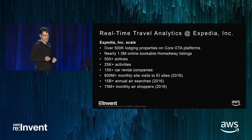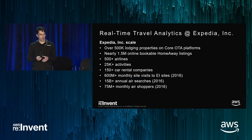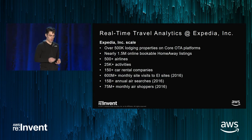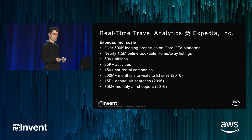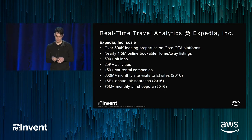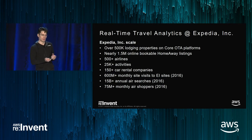To give you an idea of the scale we're operating at: we have about 500,000 properties for traditional lodging, and for vacation rentals at HomeAway it's about 1.5 million. We have 600 million site visits per month across all e-sites. The main focus for my systems is essentially user behavior analysis.